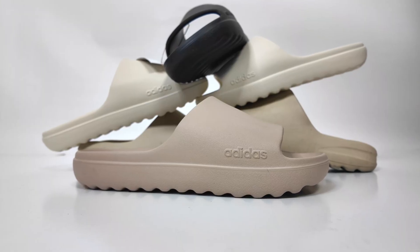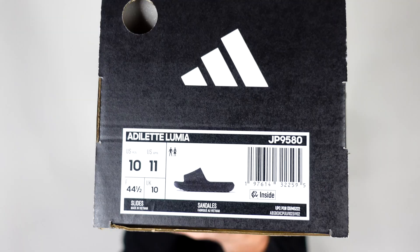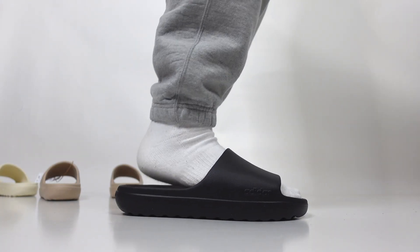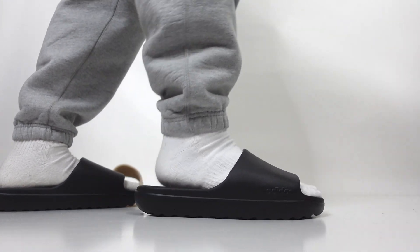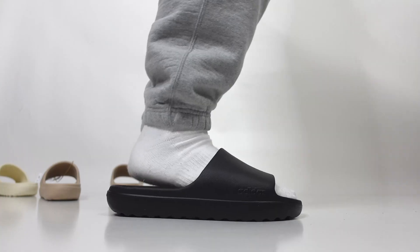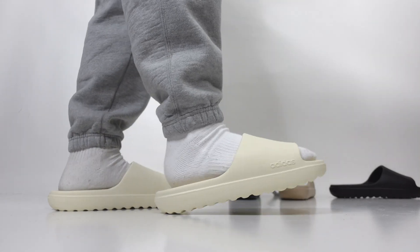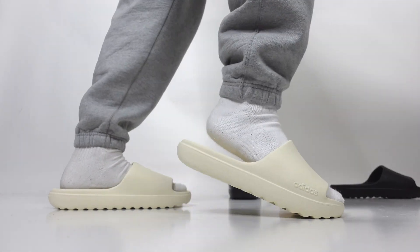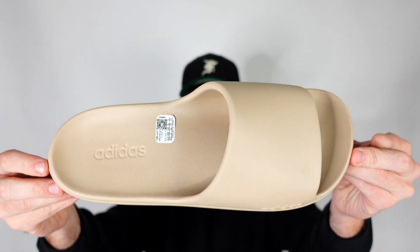We have purchased every single adidas Adilette Lumia slide. This one is the black colorway — they are very similar and come with that exact same barcode sticker that we get on all the adidas Yeezy slides. Next we have the cream colorway, which is personally my favorite of all of them. And last but not least, this brown taupe colorway looks pretty good too.